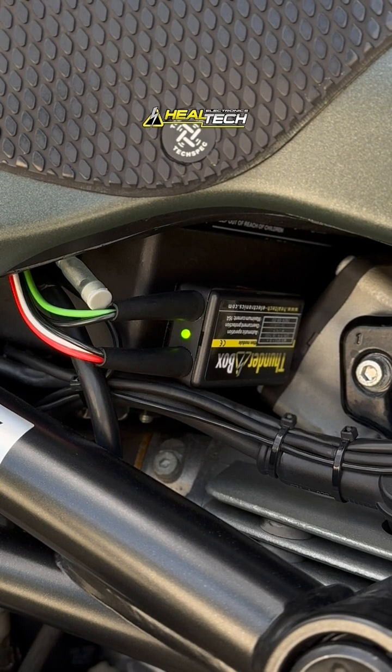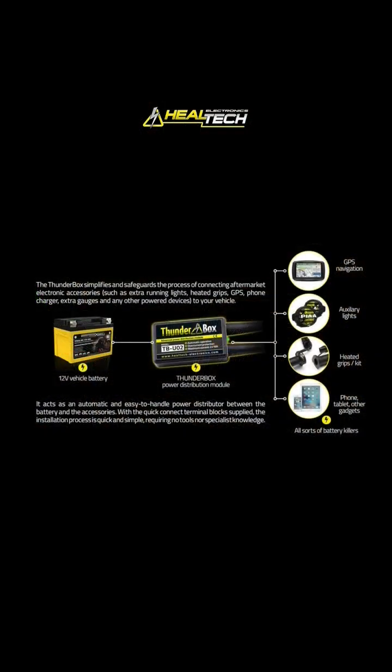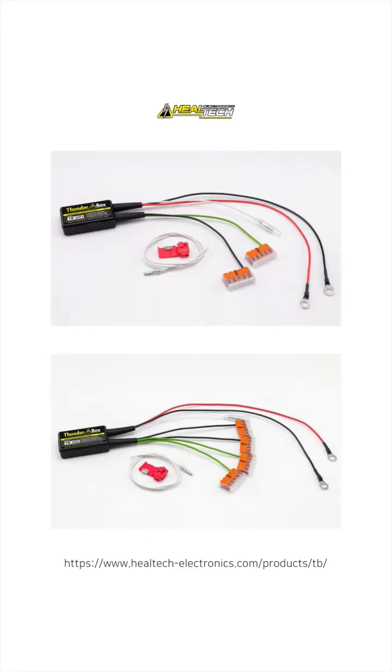If an overload exceeds 16 amps for a few seconds, the Thunderbox automatically cuts power and attempts recovery up to three times. If the issue persists, a manual reset is required.